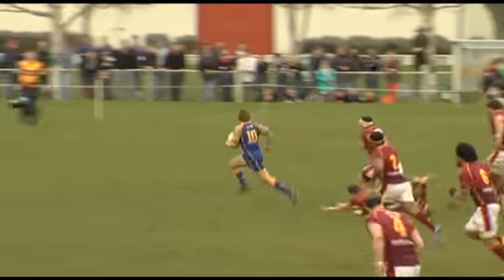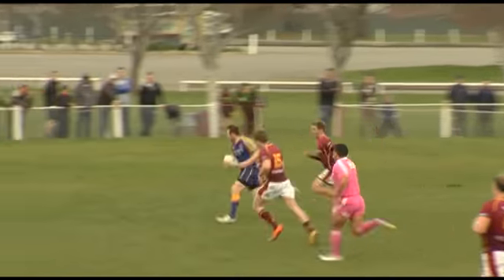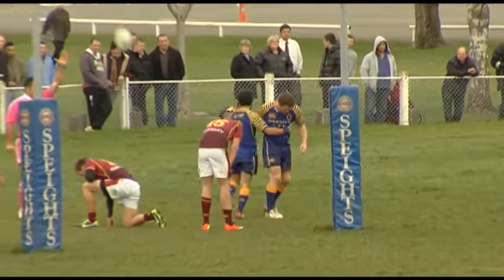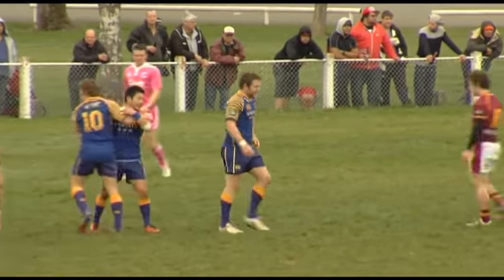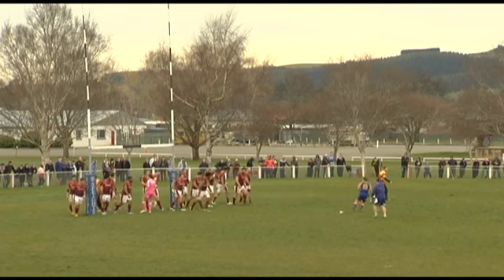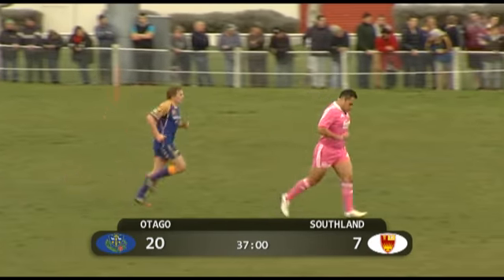Here's the run on the burst from Hayden Parker — real gas, beautiful hands. He set up this try in magnificent fashion. It'll be Peter Breen's name on the score sheet, but a pat on the back to first five Hayden Parker who made it all happen. Parker's kicks really haven't tested his ability today, but he won't be complaining — another seven points in the bag to Otago.